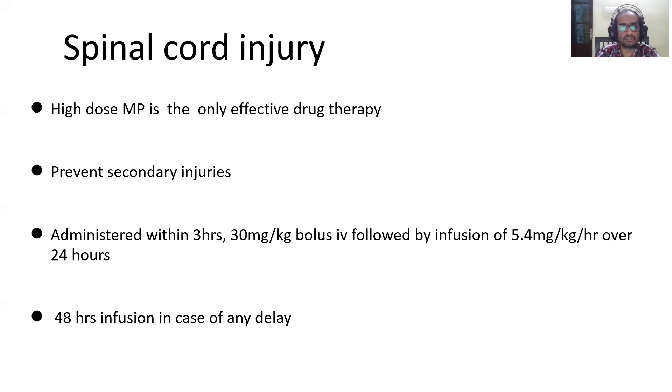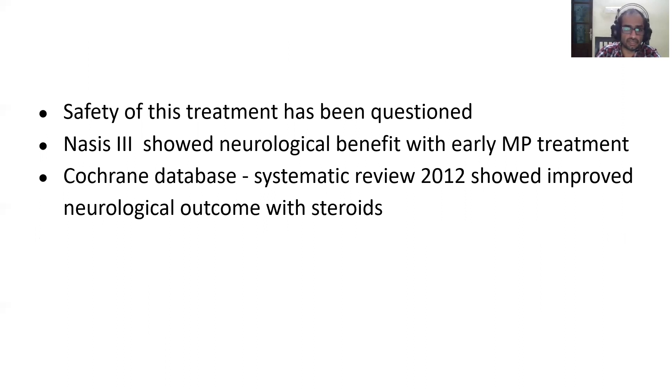High-dose methylprednisolone is the only effective drug therapy for spinal cord injury. It prevents secondary injuries due to edema and proteolysis in the nerve. It should be administered within three hours: 30 mg per kg bolus IV followed by an infusion of 5.4 mg per kg per hour over 24 hours. If it cannot be administered within three hours, the infusion duration should be prolonged to 48 hours. NASCIS-3 showed neurological benefit with early treatment, and a Cochrane database systematic review of 2012 also showed better neurological outcomes in patients treated with steroids.